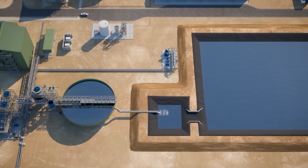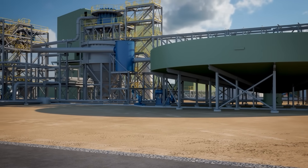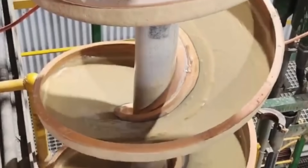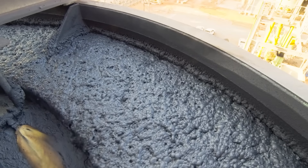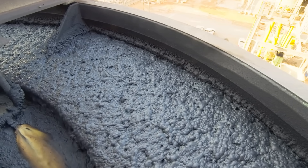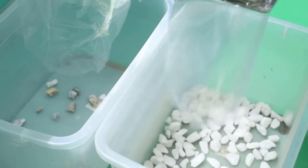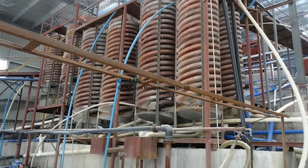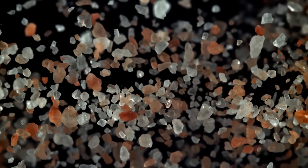The journey begins when the mined ore is mixed with water to create a slurry, which is then pumped to the first major stop — the wet concentrator plant, or WCP. Inside the WCP, the slurry is fed into large towers filled with simple spirals. As the slurry swirls down the spirals, gravity and water do all the work. The heavier, valuable mineral grains sink to the inside of the spiral and are collected at the bottom, while the lighter, worthless sand is washed to the outside and piped away. This creates an intermediate product called Heavy Mineral Concentrate, or HMC.